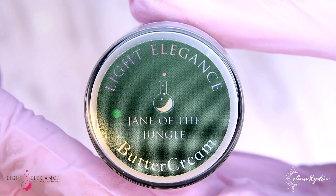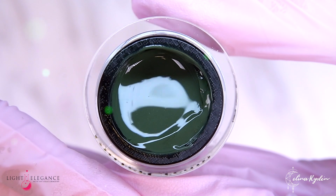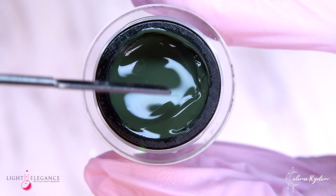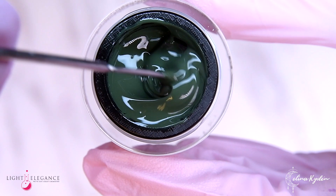Jane of the Jungle is perfect if you suddenly need to camouflage yourself and become one with the trees and plants. A milky cream hunter green — a statement color for a tree-swinging power woman.